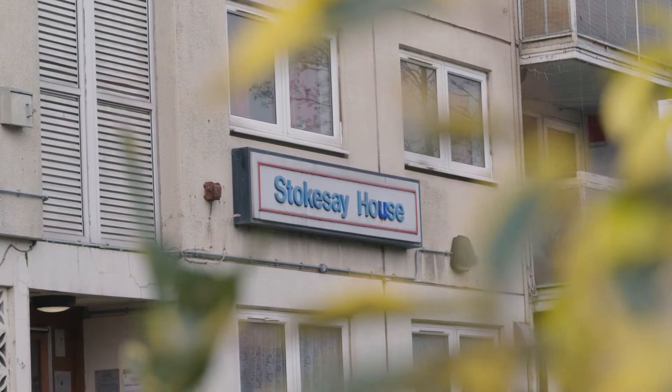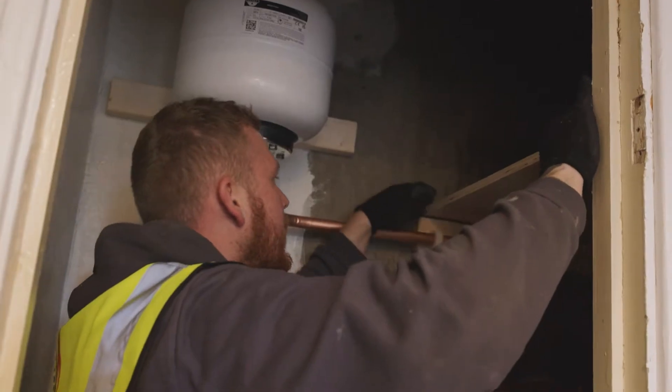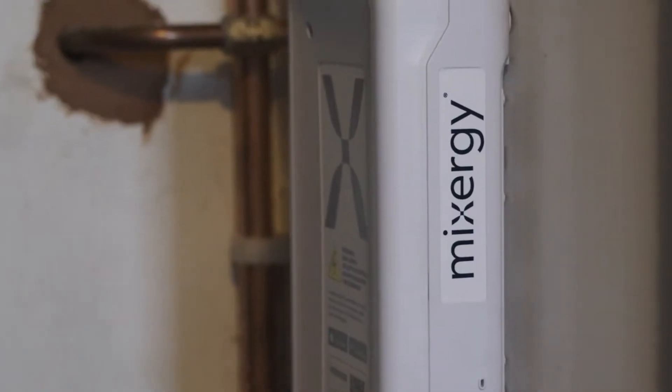There are hundreds of tower blocks like this behind me across Birmingham, and we're looking forward to working with Birmingham City Council to retrofit homes like these with Mixergy tanks to save energy.